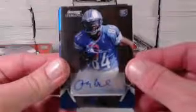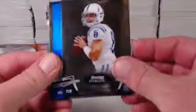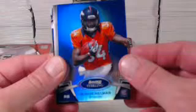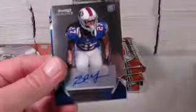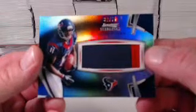Our first autograph is a Ryan Broyles for the Lions. Then we get a T.Y. Hilton jumbo relic blue refractor, numbered to 299. We get a Vinnie Curry for the Eagles, Chandler Harness for the Colts, and a blue Ronnie Hillman numbered to 299. Then a Stephon Gilmore rookie auto card. And a Devere Posey black refractor numbered to 275 for the Texans.